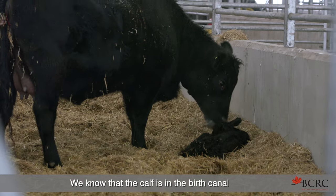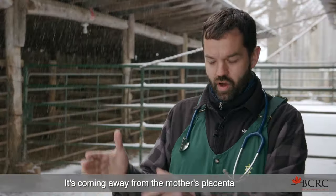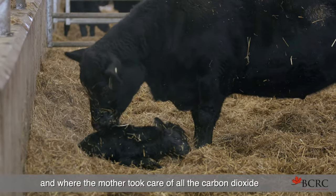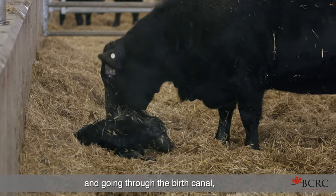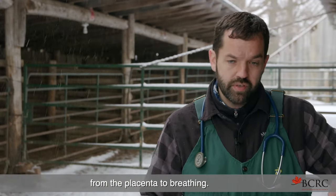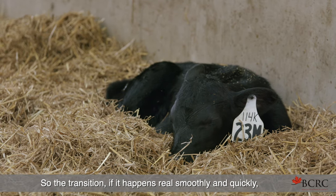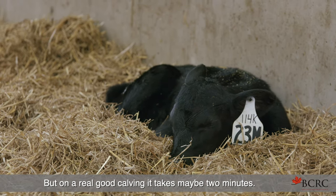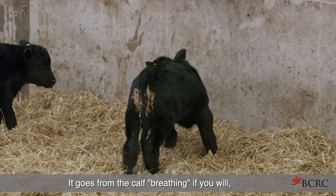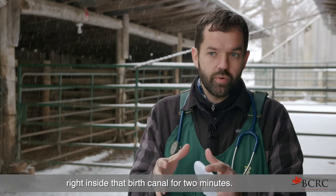We know that the calf is in the birth canal during second stage of labor. It's going through this huge transition — coming away from the mother's placenta where it got all its fuel and oxygen, and where the mother took care of all the carbon dioxide, and going through the birth canal out to fresh air where it has to transition from the placenta to breathing. If it happens smoothly and quickly, it's not a problem. On a really good calving, it takes maybe two minutes — going from breathing through the placenta to not breathing while inside that birth canal.